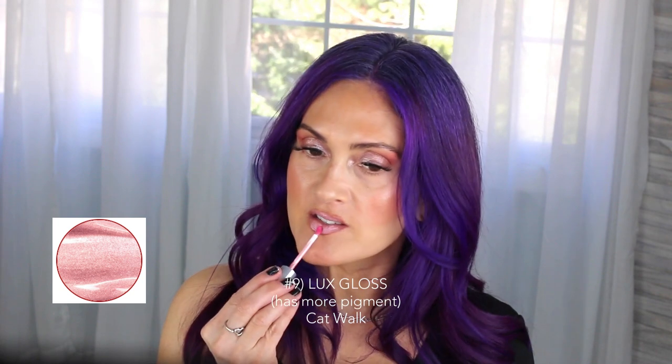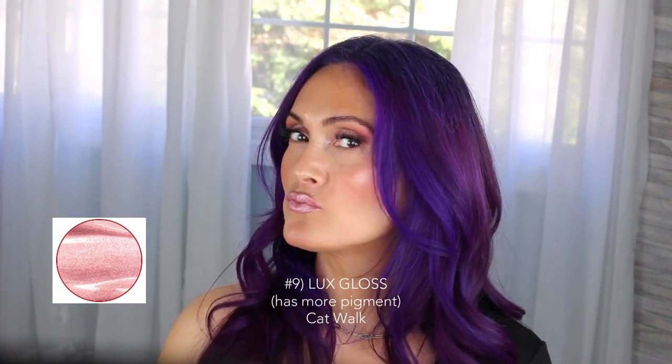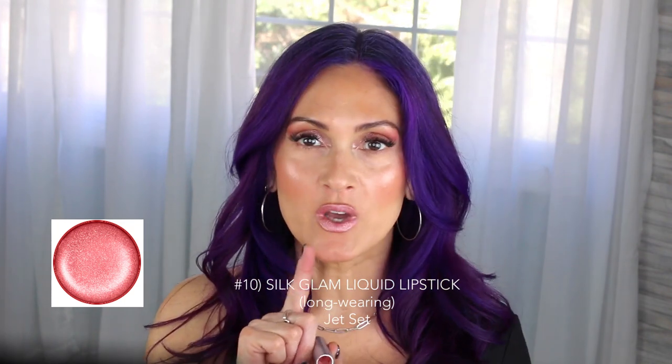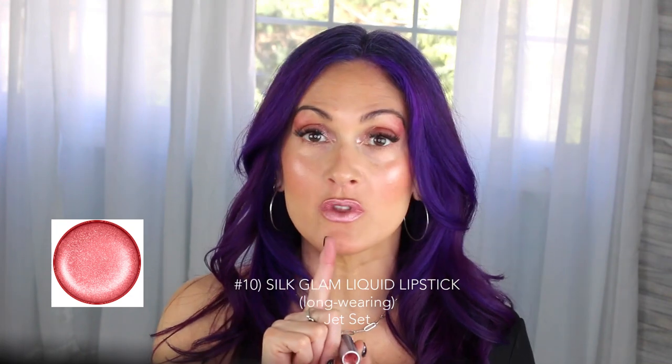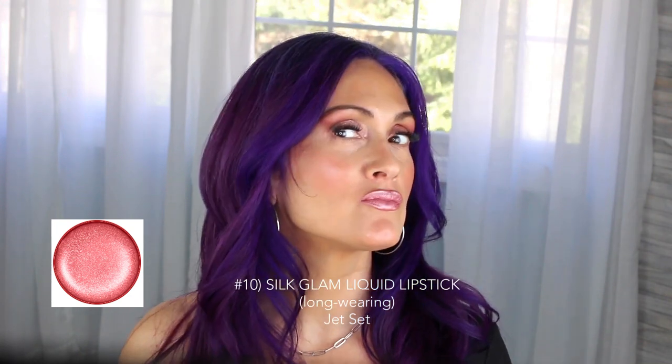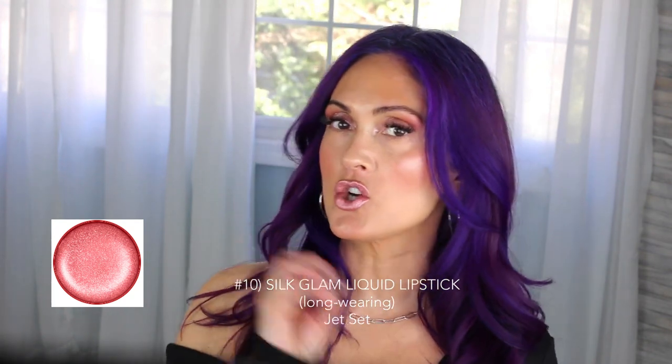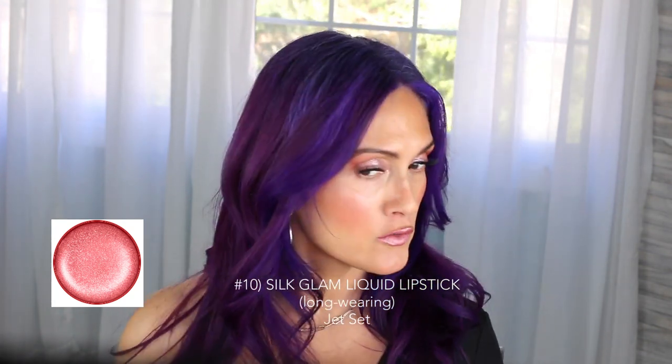I love this one — it's a more opaque gloss. This color is called Jet Set, and this is also a long-wear color stay, so it will dry down. Such a pretty pink — it's a little bit darker than the other one. This is called Supermodel.